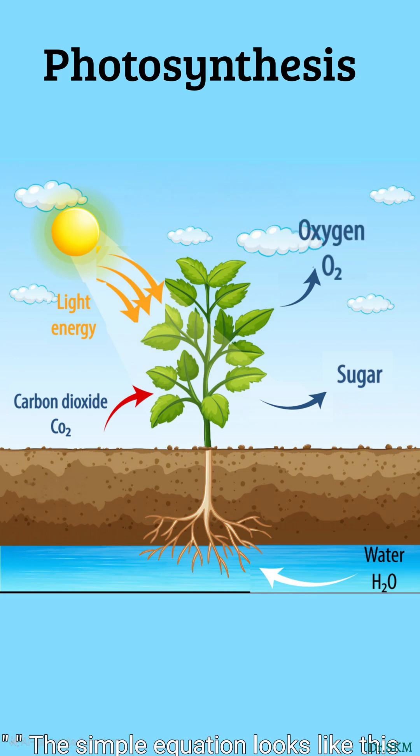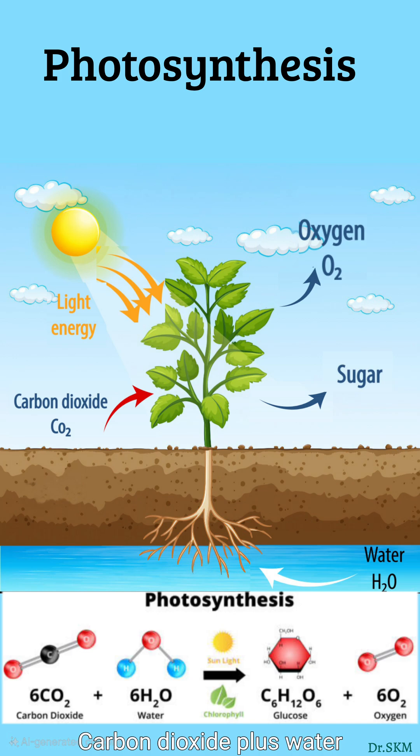The simple equation looks like this: carbon dioxide plus water, in the presence of sunlight, becomes glucose and oxygen.